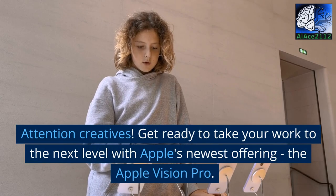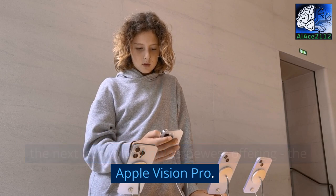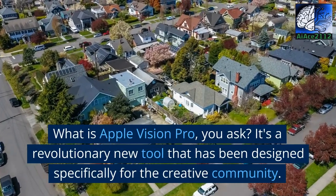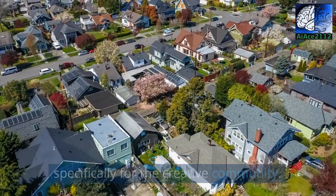Attention creatives! Get ready to take your work to the next level with Apple's newest offering, the Apple Vision Pro. It's a revolutionary new tool that has been designed specifically for the creative community.